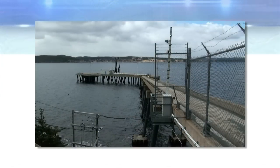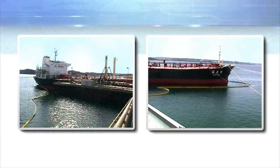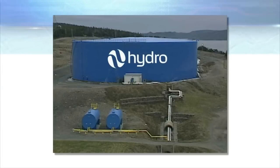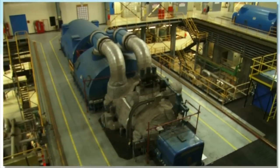Oil is delivered by ships to a marine terminal at the Holyrood Station. The oil is transported through large pipes into storage tanks. Eventually, the oil is used inside the generating station.